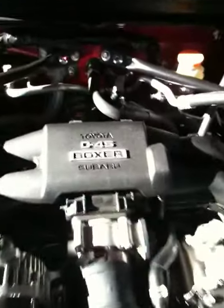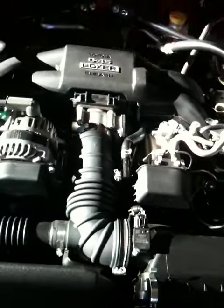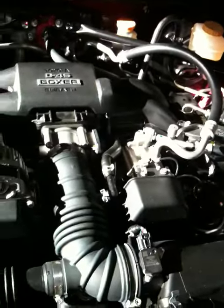Going to come down here and take a quick look under the hood. We can see the direct fuel injection, which is the Toyota contribution, but it's certainly the Boxer 4, 2-liter — a little different from the 2-liter Impreza engine, but right there.